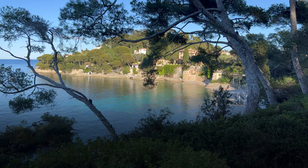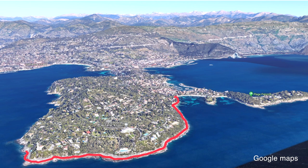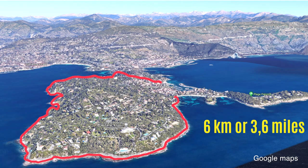And if you're into serious hiking, we definitely suggest you try the following trail. It's about six kilometers long and takes you almost all around the peninsula of Cap Ferrat. Plan for two to three hours, depending on how fast you walk.